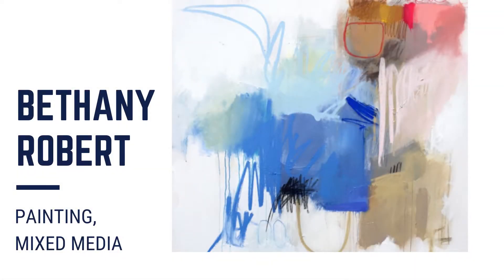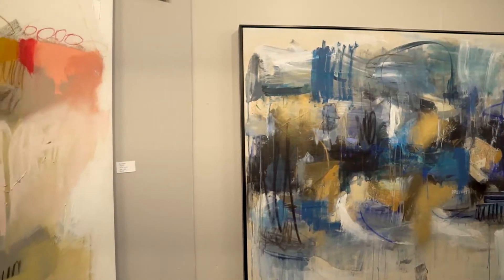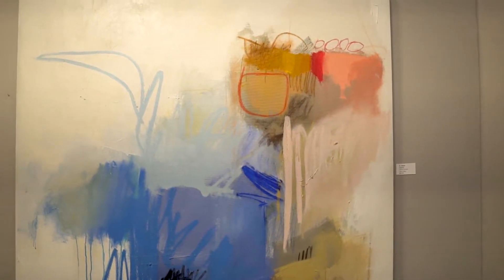Hi, my name is Bethany Robert. I live in West Hollywood, California, and this is my first year here at Celebration of Fine Art. This piece is a good example of the work I do as an artist.